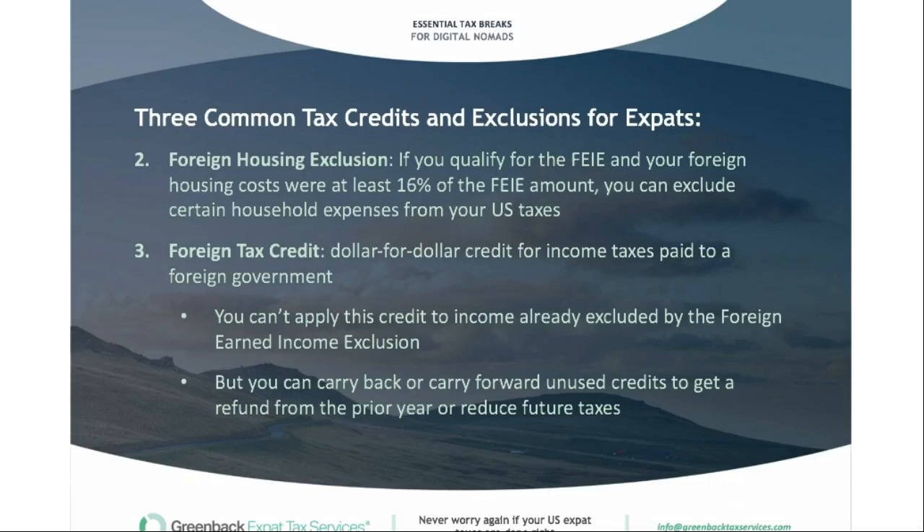Another option is the foreign housing exclusion. If you qualify for the FEIE and your foreign housing costs exceed 16% of the FEIE amount, you can exclude certain household expenses from your US taxes. This makes sense if you're earning over that $107,000 mark and need to exclude additional income. The last option is a foreign tax credit — a dollar-for-dollar credit for income taxes paid to a foreign country. You can carry back or carry forward unused credits. For example, if you're living in the UK, which has a very high tax rate, you'll often have excess foreign tax credits that can be carried to other years.